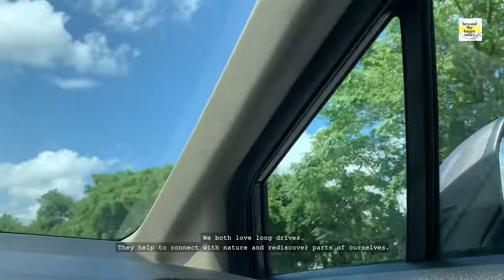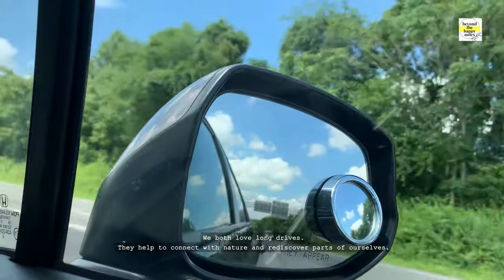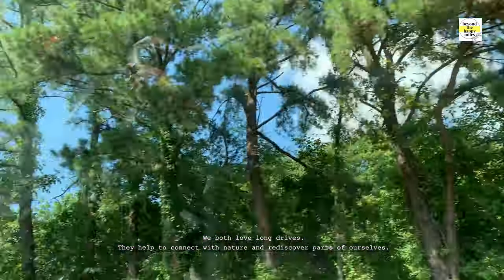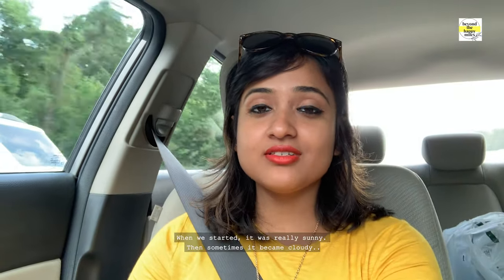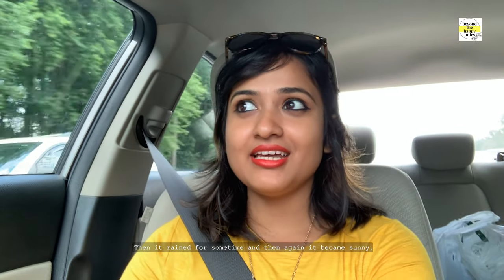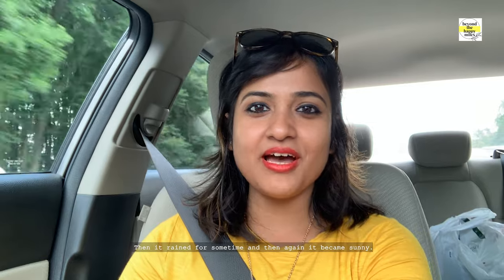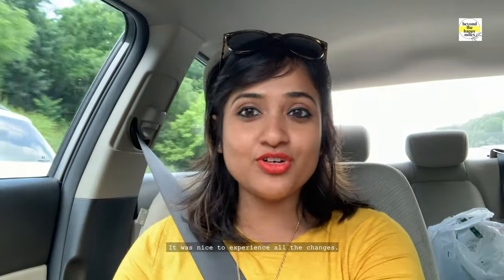We both love long rides. They help to connect with nature and rediscover parts of ourselves. When we started it was really sunny, and sometimes it became cloudy, then it rained for a while, and then it became sunny again. It was really nice to experience all those changes.